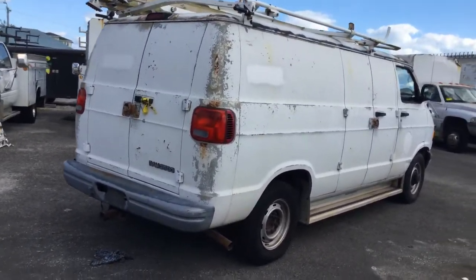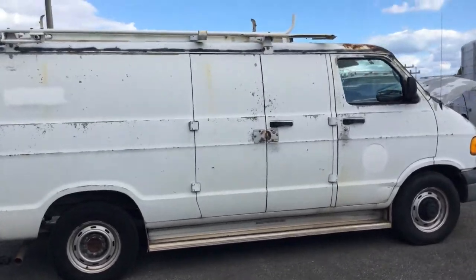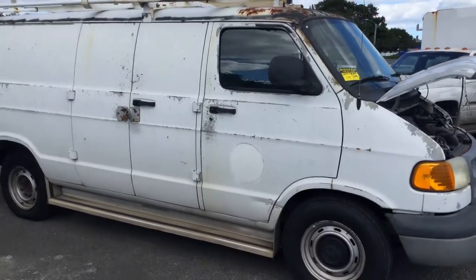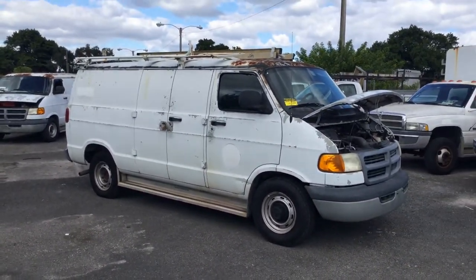Tires are fair — they all hold air. That's it. 2002 Dodge Ram cargo van. Good luck.